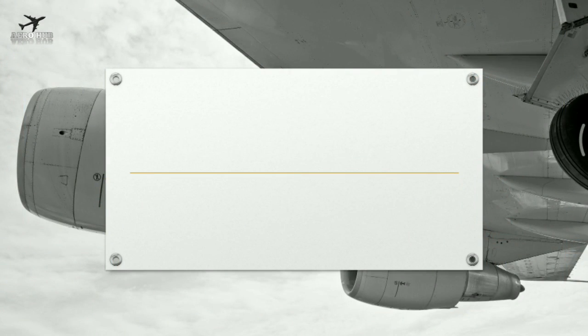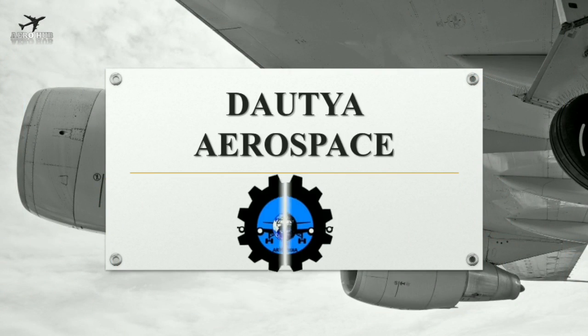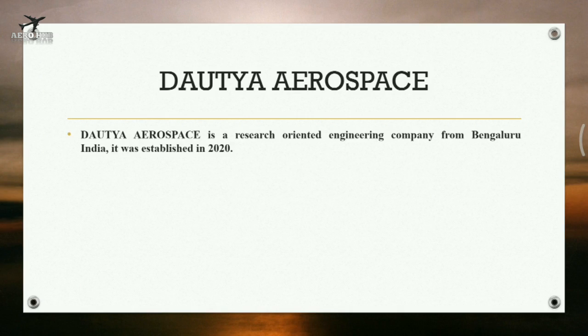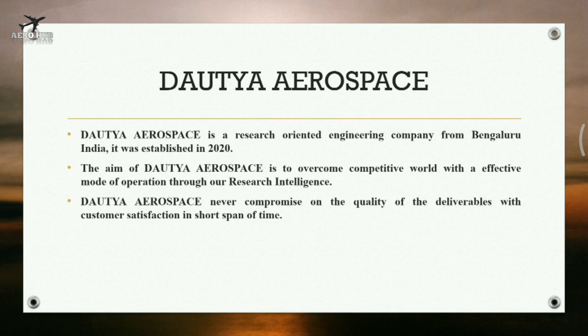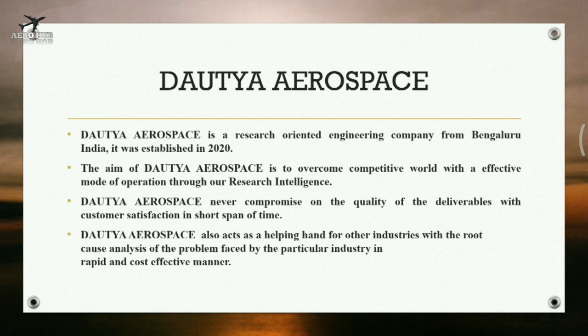DATYA Aerospace is a research-oriented engineering company from Bengaluru, India, established in 2020. The aim of DATYA Aerospace is to overcome the competitive world with an effective mode of operation through research intelligence. DATYA Aerospace never compromises on the quality of deliverables, ensuring customer satisfaction in a short span of time, and also acts as a helping hand for other industries with root cause analysis of problems in a rapid and cost-effective manner.